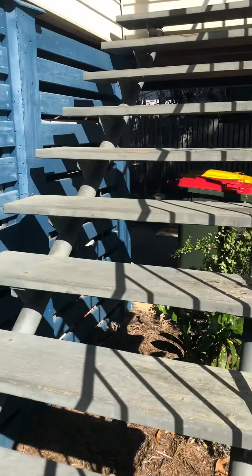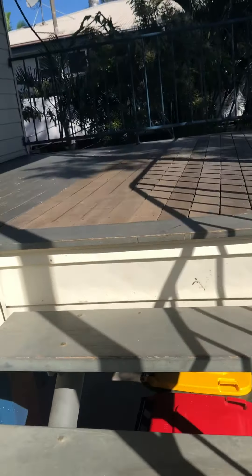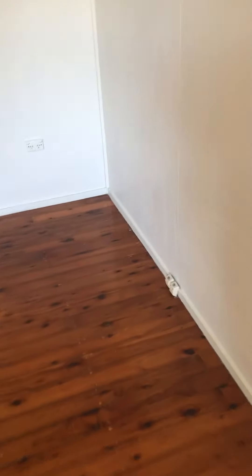Walking up the stairs and straight into the lounge room. There's a ceiling fan and antenna points on the right hand side.